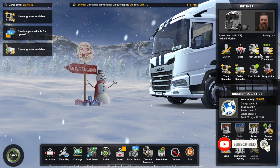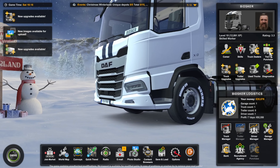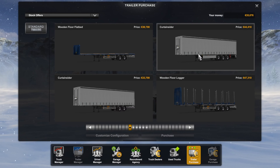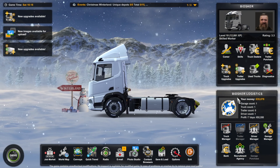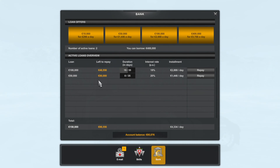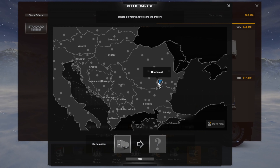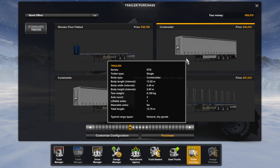Hello and welcome back to ETS 2. At the end of the last episode we had a quick look for potential trailers and we've got a choice of up to six. I'm going to borrow a little bit more money and go for a curtain sider, so we'll go to the bank, borrow another fifty thousand, and purchase a trailer — just a standard curtain sider.